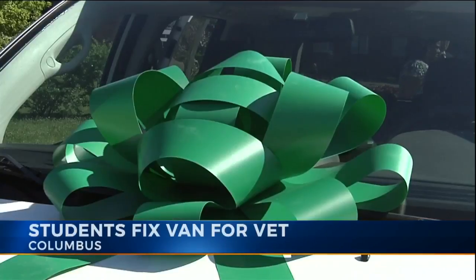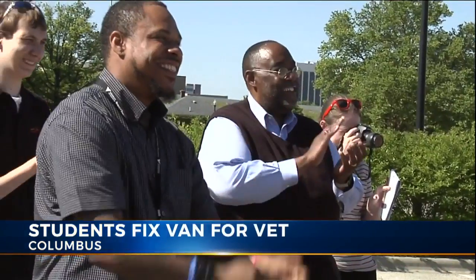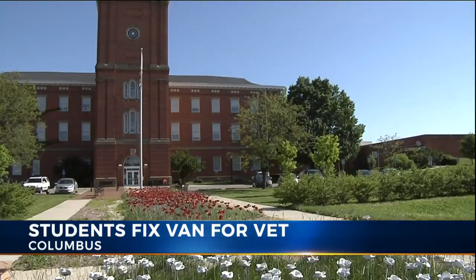All shined and wrapped up with a big green bow, this car is ready for its new owner. Congrats, big guy. Richard Fountain is driving home in this minivan, thanks to students at Fort Hayes Career Center.